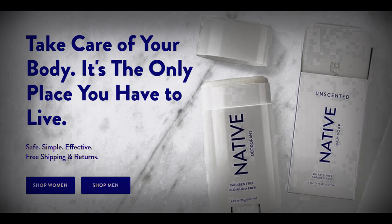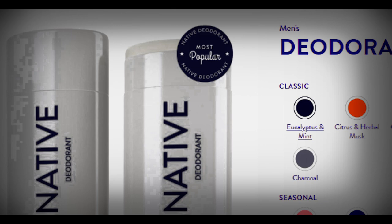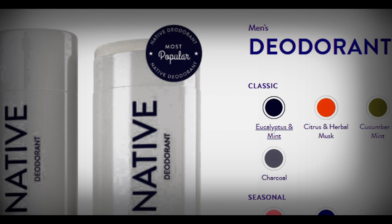Native have been super generous and allowed me to try some of their products, and I've been using them for some time now and the product has been just reliably fantastic since day one. I recently ordered a bunch of deodorants and the service for the delivery was great. I've been using the citrus and herbal musk deodorant and the smell is always super fragrant, a little bit more subtle than the eucalyptus and mint but still fantastic.